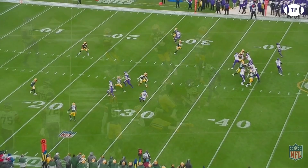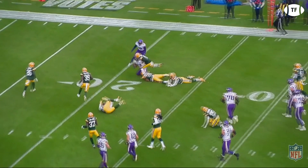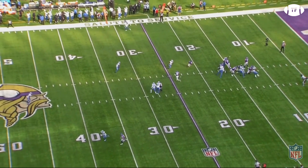This play is all on Dalvin. Again he gets involved in the passing game on a check down. Cousins will dump it off to Cook, who hits Collins with a dirty stop and go for a big pickup.